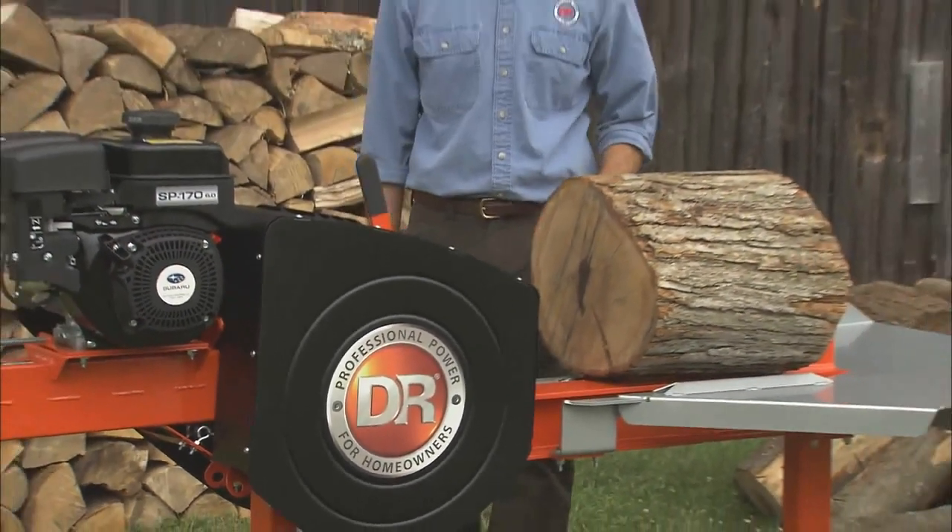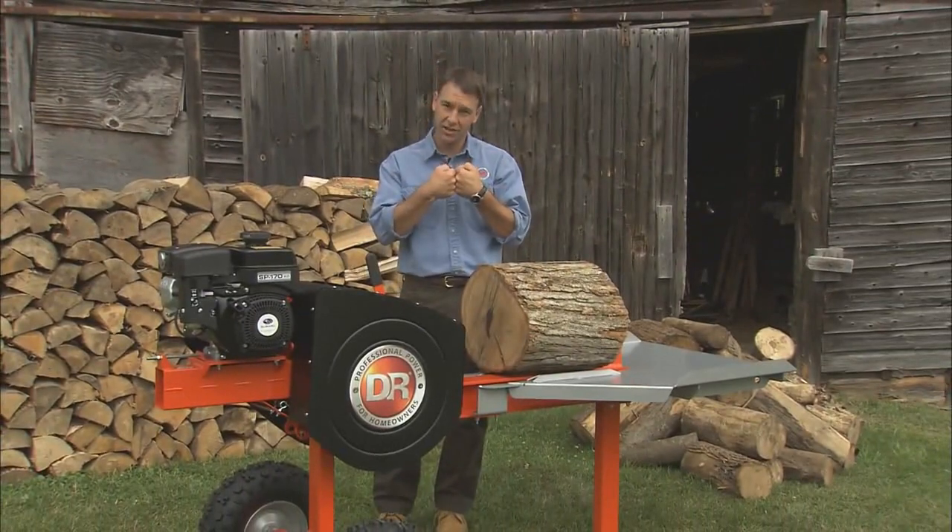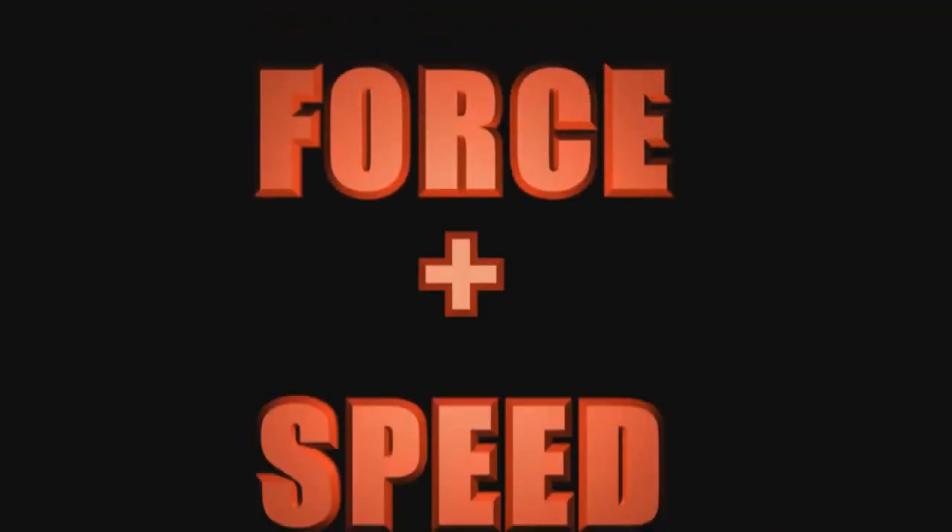The secret to the DR Rapid Fire Splitter's incredible power is that it harnesses two sources of energy: force, or tonnage, and speed.